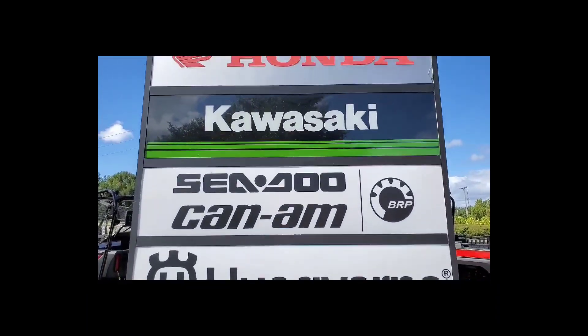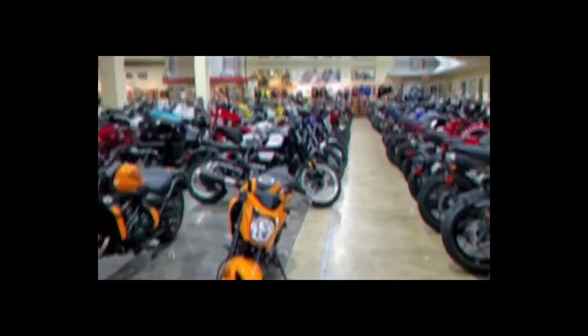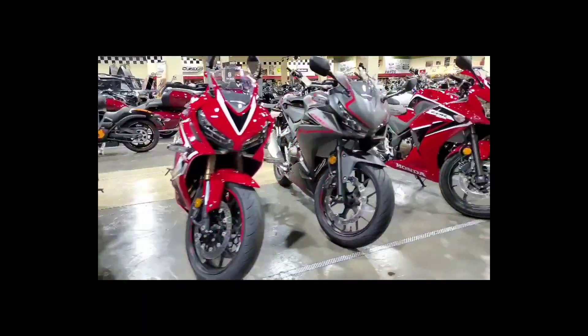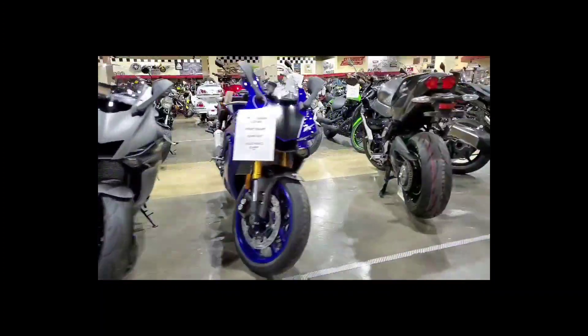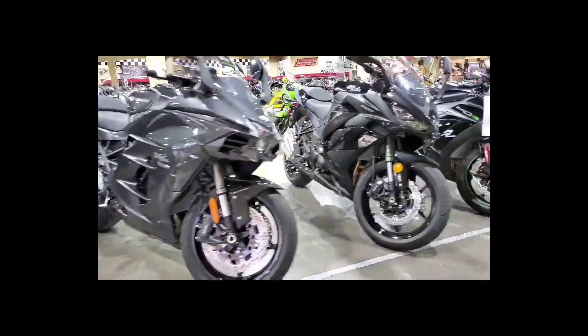Today's machine was provided by Seminole Powersports in Sanford, Florida. SPS has been in business since 1982, and they have everything that you need to get started on your next adventure. Call or stop by today to get started.